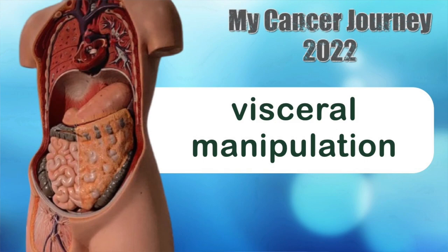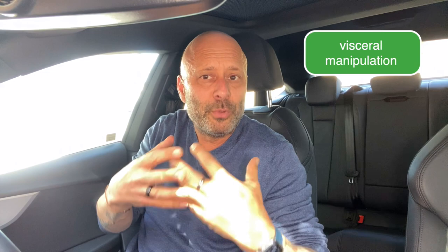Did you know your organs need room to jiggle around? Visceral manipulation restores the normal movement of your internal organs using very subtle manipulation. Organs can be restricted because of inflammation, and the subtle manipulation of body organs ensures optimal movement and motility, which can help you heal. I go for that therapy about every six weeks.